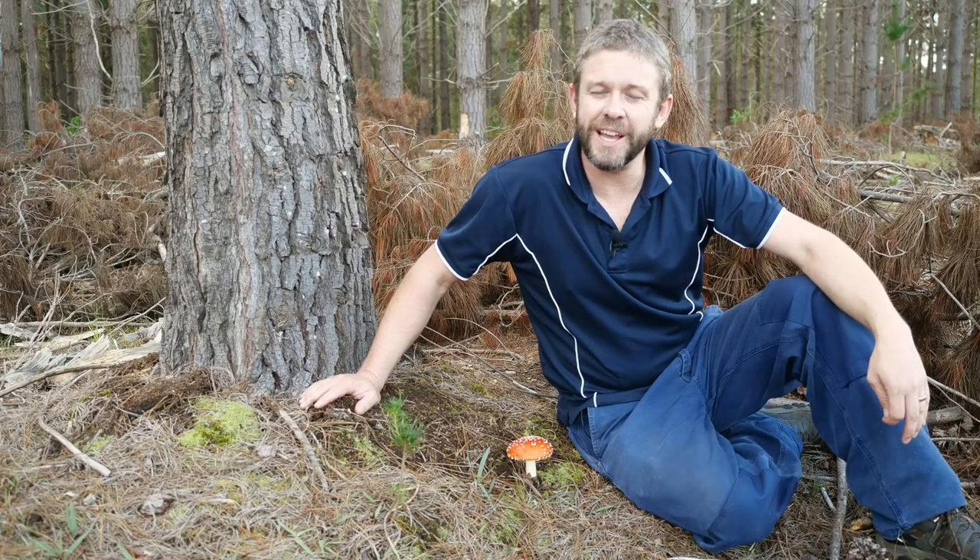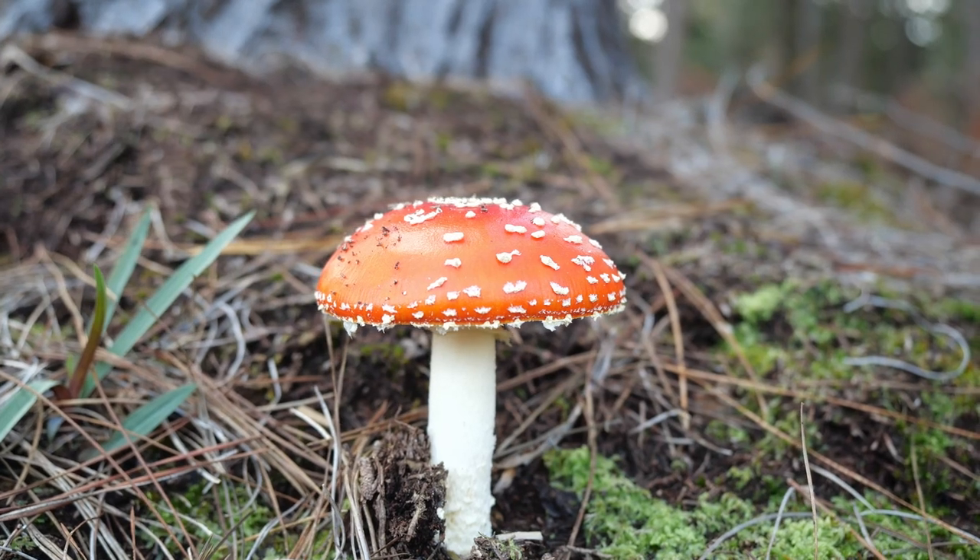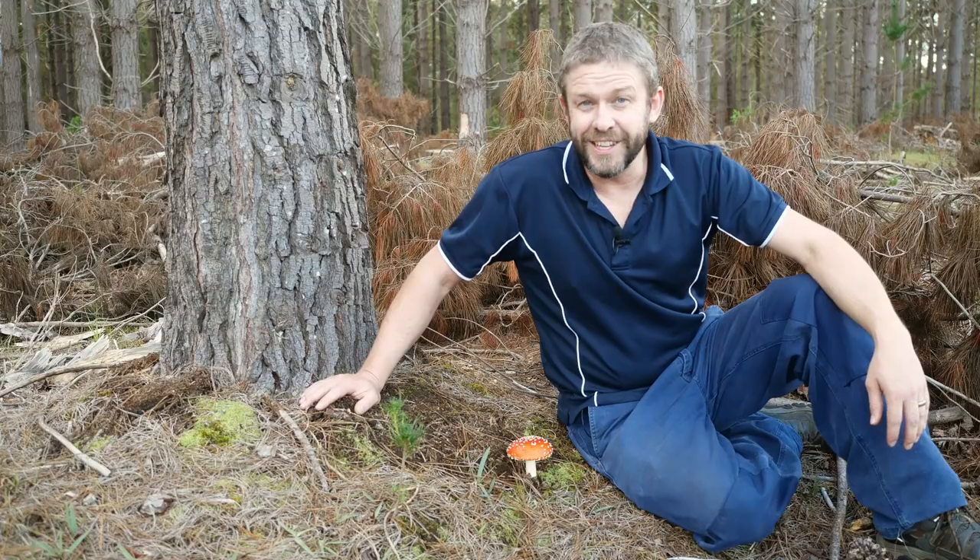All right, that was our closer look at the Fly Agaric, Amanita muscaria. See you next time.